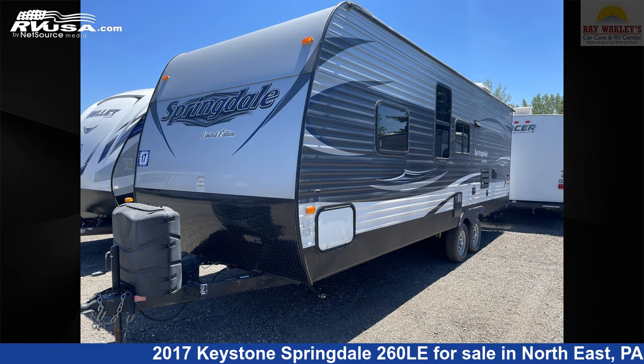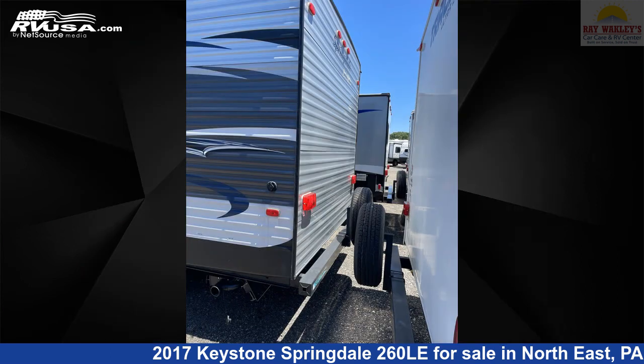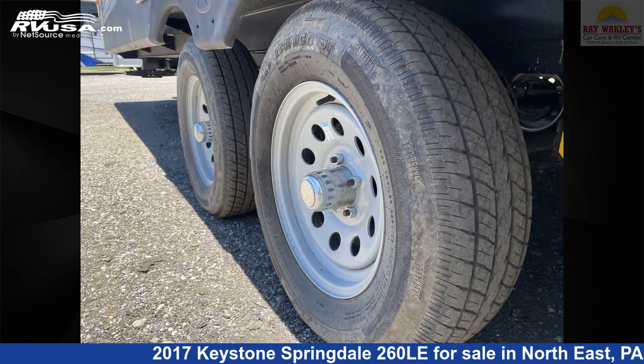This used Keystone is 28 feet 10 inches in length and features sleeps 10, oven, CO detector, microwave, external shower, stove top burner, refrigerator, skylight, LP detector, air conditioning, water heater, and 52 gallons fresh water capacity. The unloaded weight of this 2017 Keystone Springdale 260LE is 5,220 pounds.